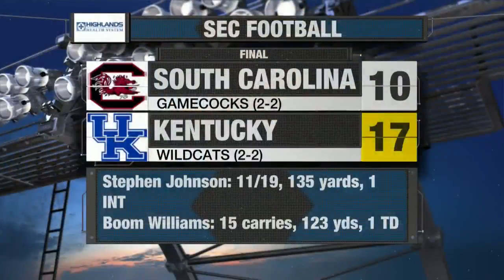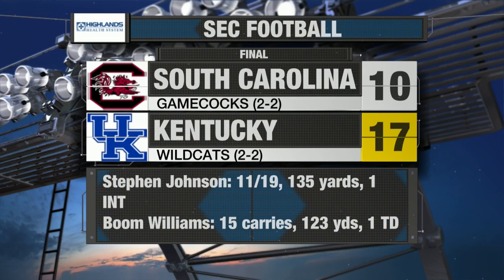That's all we have though. Going to the scoreboard: Stephen Johnson tonight, 11 of 19, 135 yards, did not have a touchdown, one interception. Boom Williams and also Benny Snow had a good game on the ground for the Cats. Boom's stats: 15 carries, 123 yards, one touchdown.